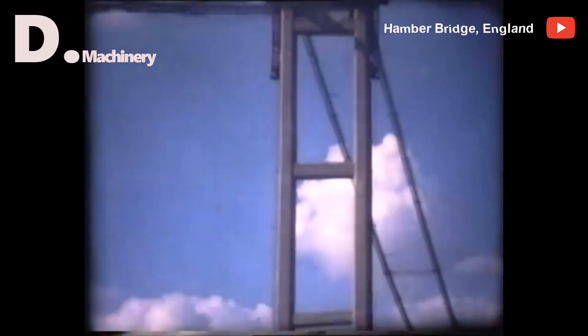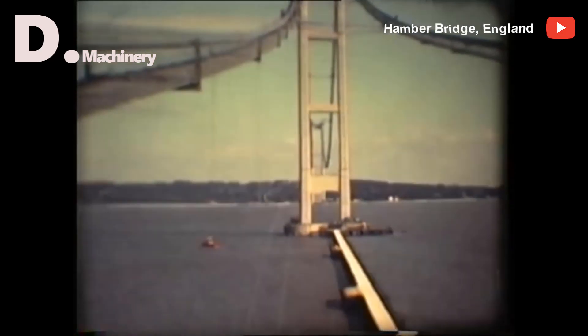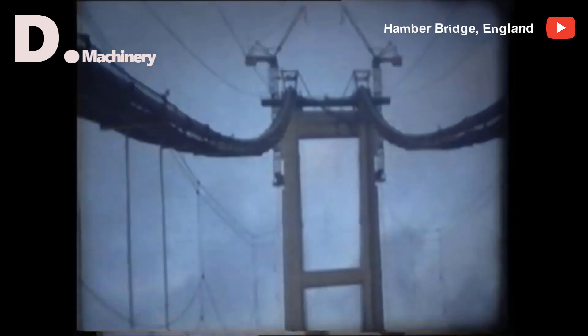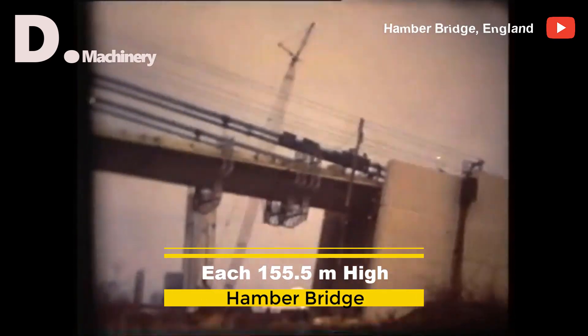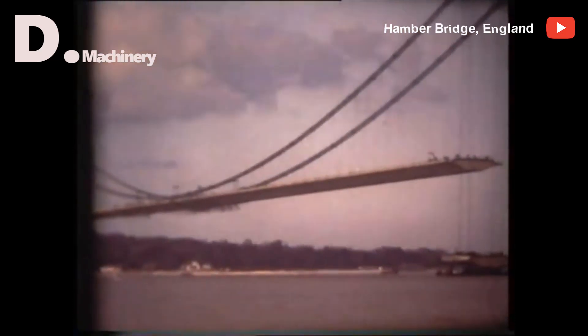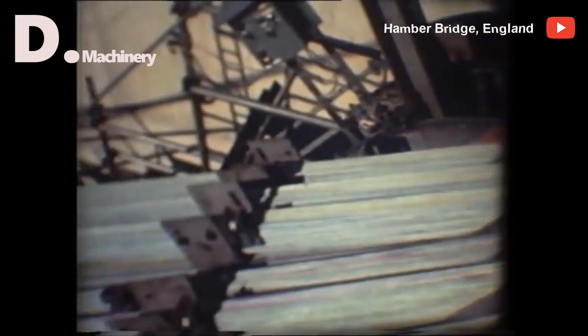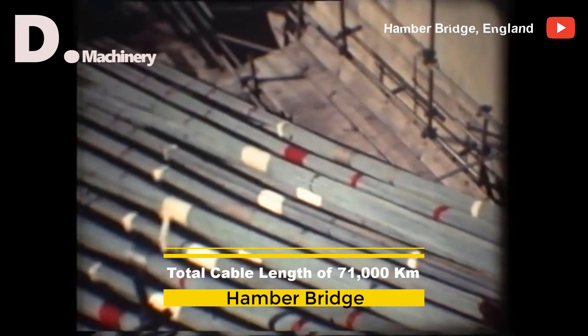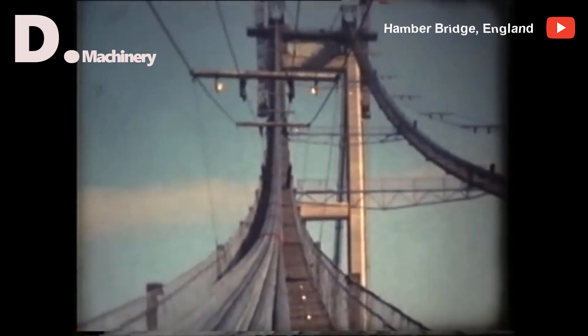The bridge was built with the road starting from the southern approach road with a length of 2.5 km, then comes the structure below the bridge. Next are the towers, built in a tapering shape. Each tower consists of a pair of vertical hollow concrete columns, each 155.5 m high, tapering from 6 m square at the base to 4.5 m by 4.75 m at the top. After the completion of the two towers, the cable was spun from 1977 to 1979 with a total cable length of 71,000 km, with 37 strands and 404 cable lengths.